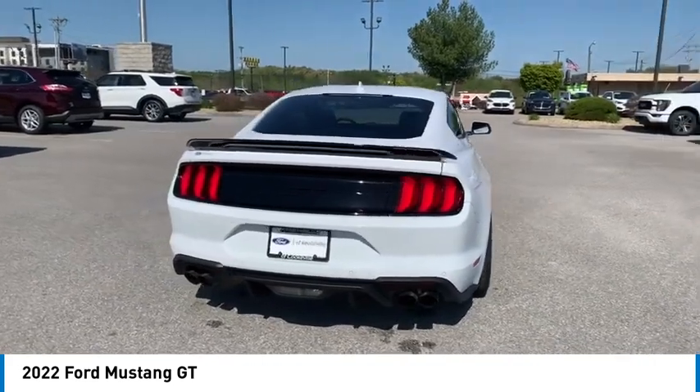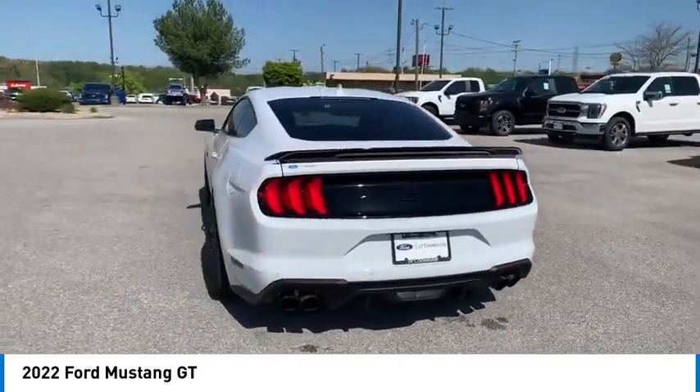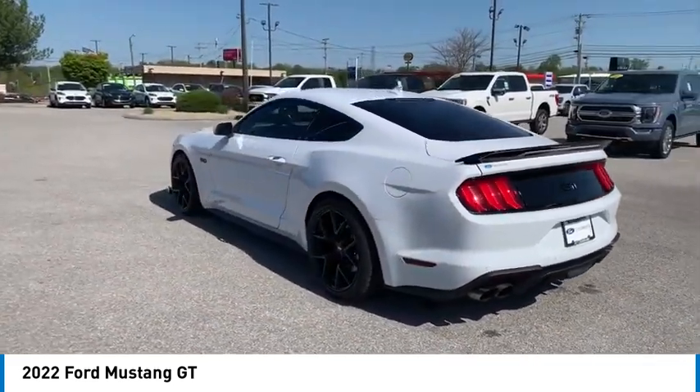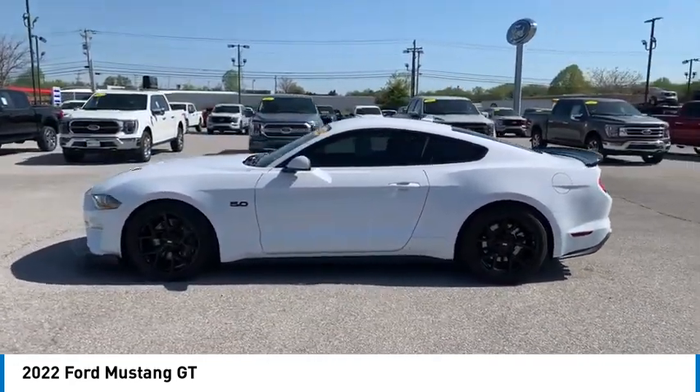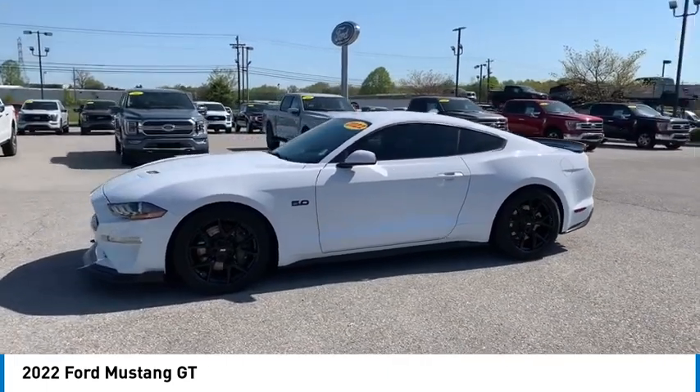Aluminum wheels, traction control, daytime running lights, remote keyless entry, fog lights, headlights auto-off, mirror memory, security system, cruise control, trip computer.